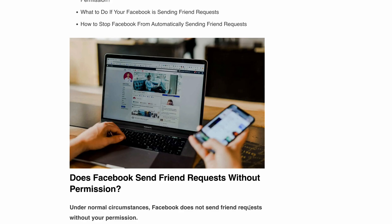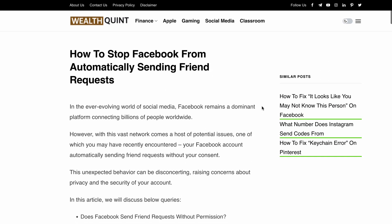Hello, welcome back to our channel where we bring you the latest tips and tricks to make the most of your online experience. Today we are diving into a hot topic that has been troubling many Facebook users — those mysterious friend requests being sent without your consent. Don't worry, we've got you covered. In this video we'll be discussing why this happens, what you can do to stop it, and how to secure your account. So let's get started.